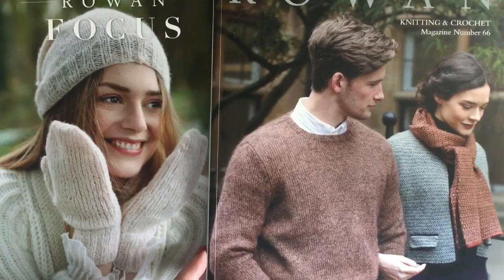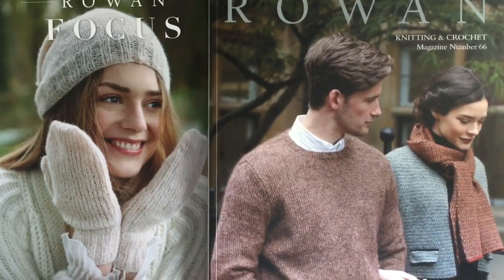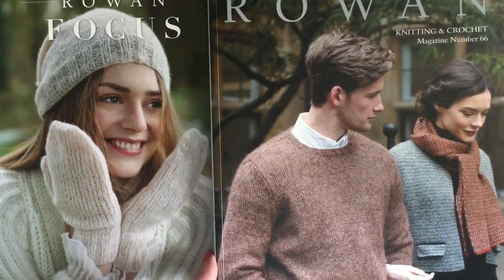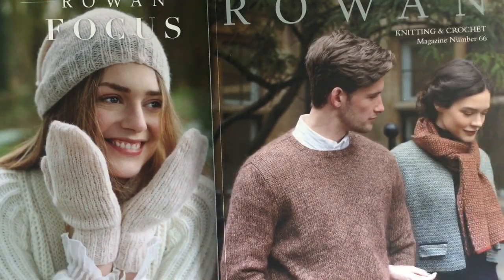Magazine 66 features a couple on the front sharing their love of hand knits, strolling around Cambridge. There are 25 designs in Rowan 66 and the story is called Book Bound, reflecting the location shoot in Cambridge.